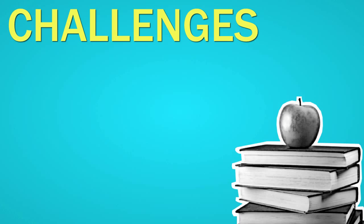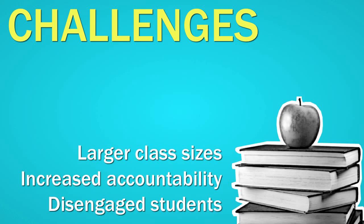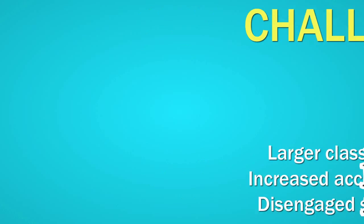It's no secret that educators are facing a number of challenges. We're dealing with larger class sizes, increased accountability, and disengaged students. I'm sure we've all seen this before — students are asleep at their desk instead of paying attention in class.